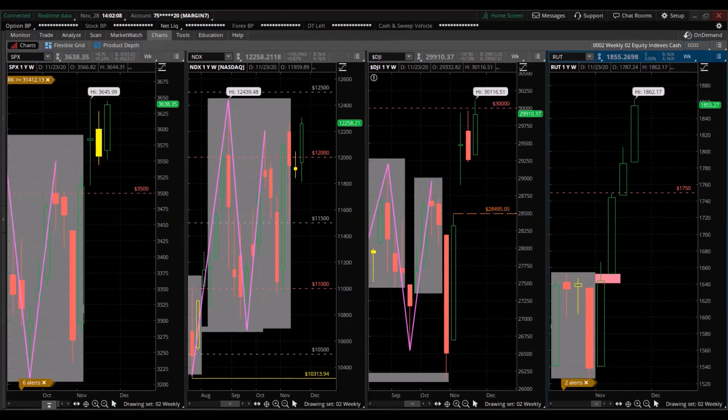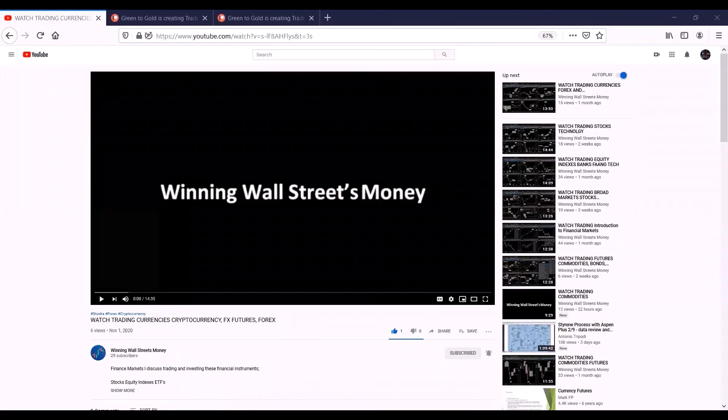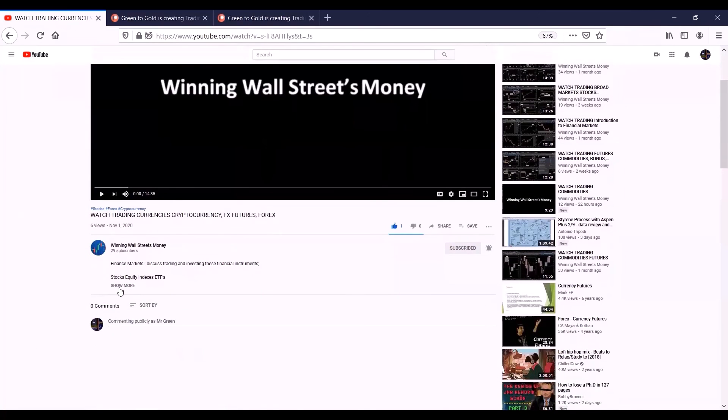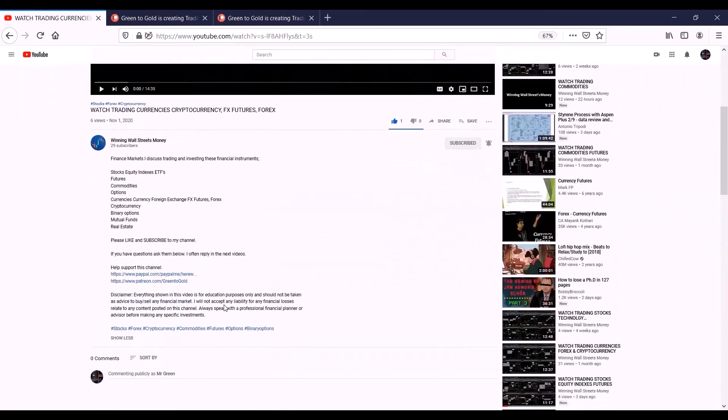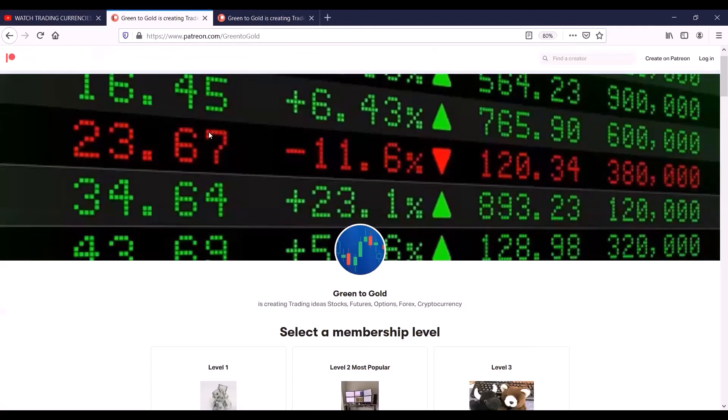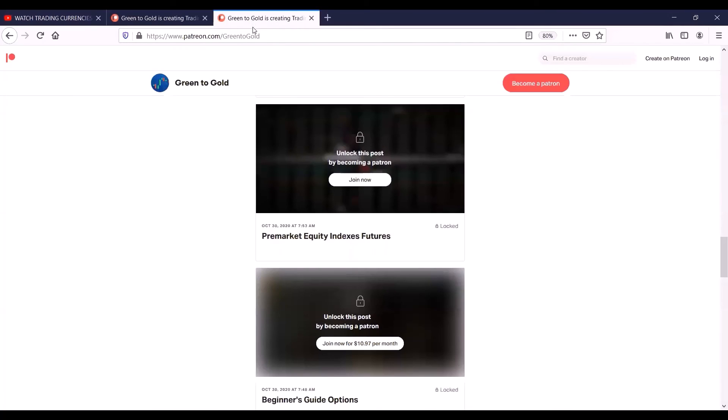If you like this market information and want to learn more with greater detail and step-by-step training, I have a Patreon page where I share trade ideas for earning monthly income. Below in the description box, click Show More, scroll down, click the link to go to my Patreon page, select a membership and join — then you'll have access to unlock my posts.